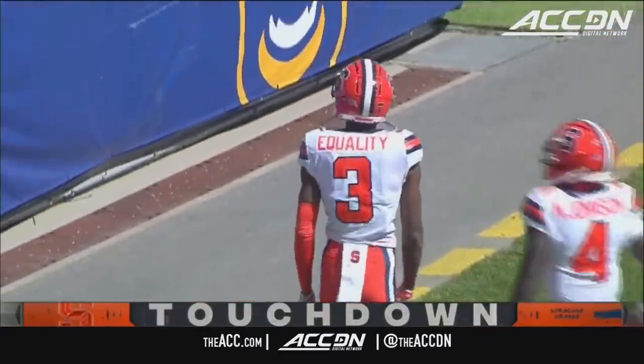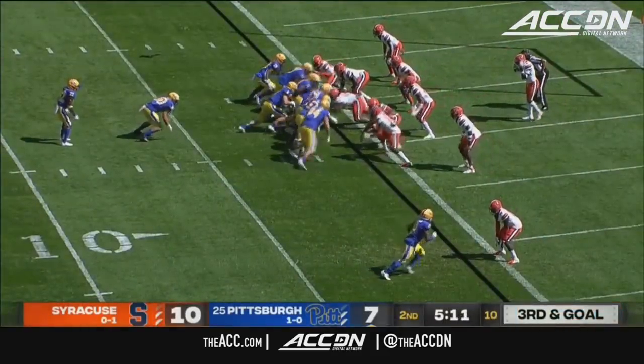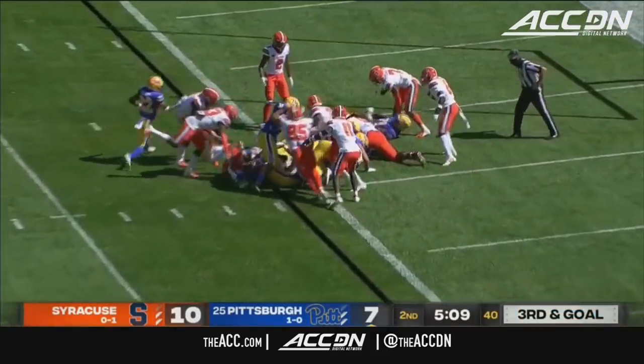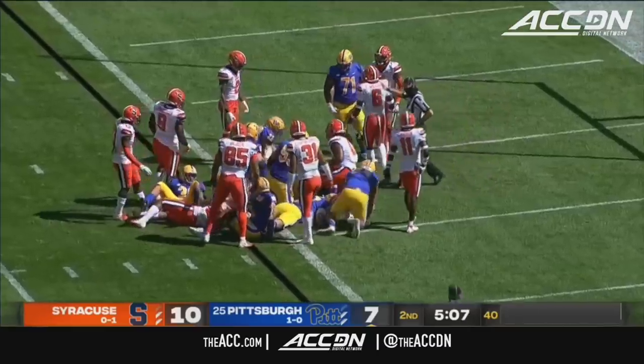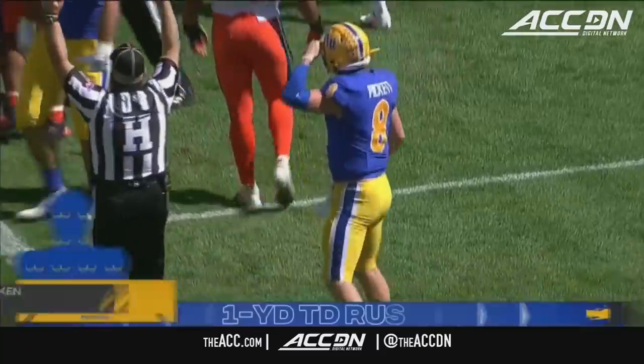Wow, on third and eleven — sixty-nine yards. A big lead blocking fullback. Vincent Davis is now in the game, but Pickett's gonna keep it himself. He scored a touchdown on the ground last week. Will he add one this week? He does. Pitt retakes the lead.